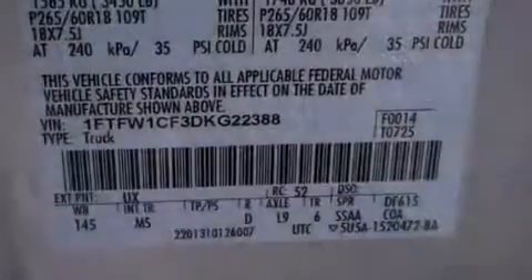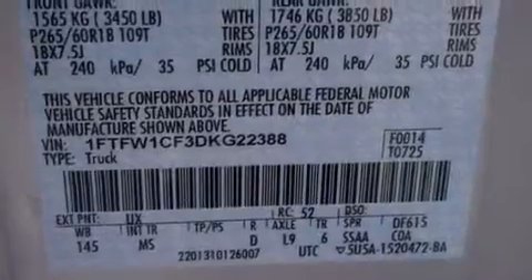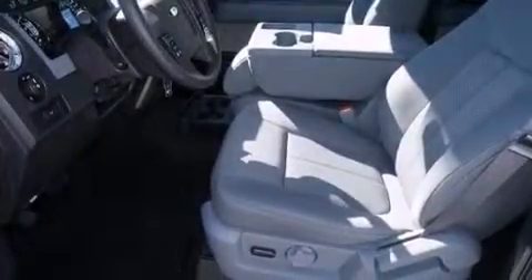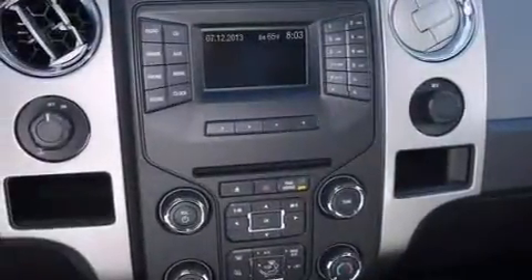Its top features include Bluetooth cell phone integration, power adjustable driver pedals, a double wishbone independent front suspension, hill start assist, and traction control and stability control systems.